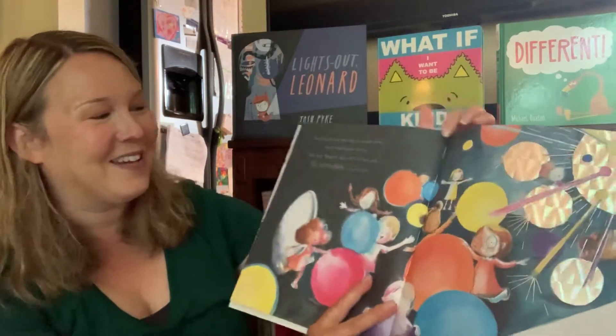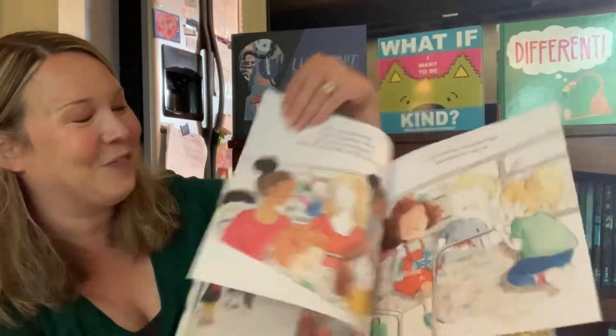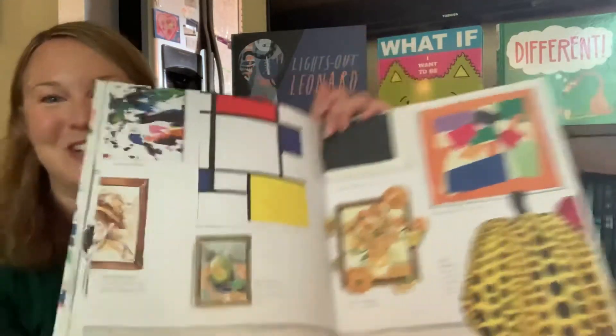At the end of the story, you can also see the different art that they looked at together, which I really like. I think that's a nice touch at the end.